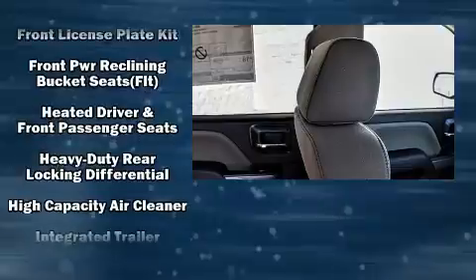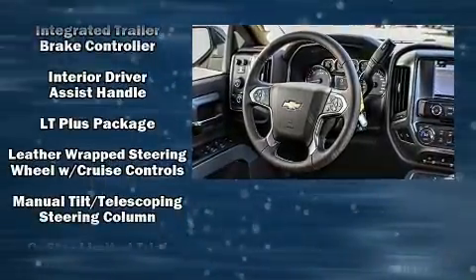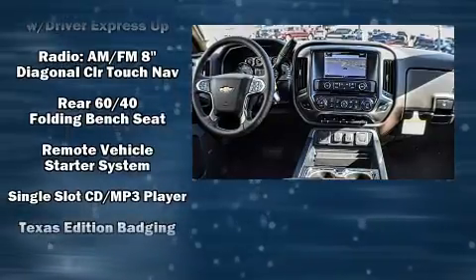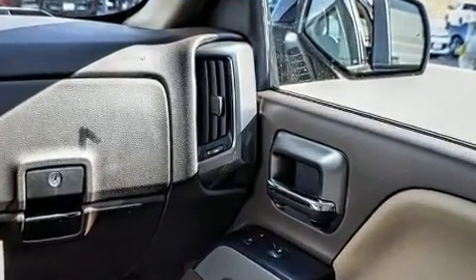Chevrolet also prioritized safety and security with features such as dual front impact airbags with occupant sensing airbag, a panic alarm, OnStar, and four-wheel disc brakes with ABS. Brake assist technology provides extra pressure when applying the brakes.